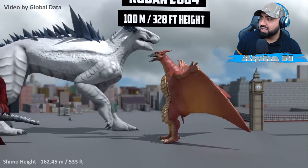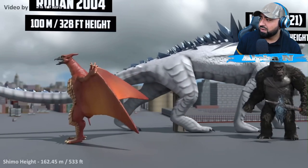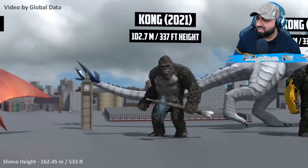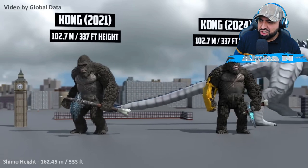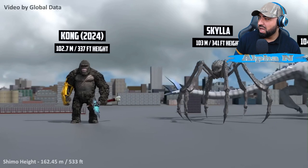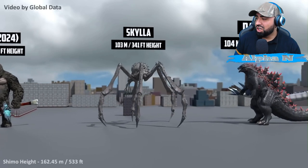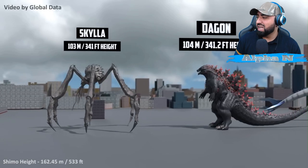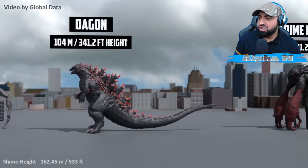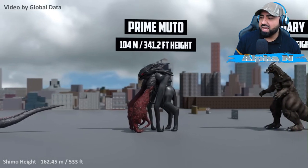Rodan 2004: 100 meters. Kong 2021 — I love my boy Kong, looking sharp, looking lethal. Kong 2014: 102.7 meters. Scylla — I don't know if I should always be saying this, but RIP Scylla. Godzilla just destroyed you beyond level — you should have just always bowed down. Dagon: 104 meters. Prime MUTO — wow, look at Prime MUTO, just like Popeye: 104 meters.